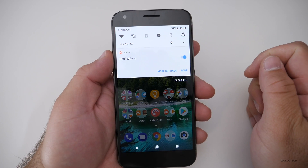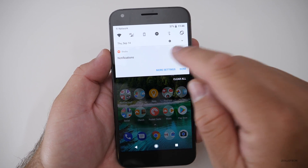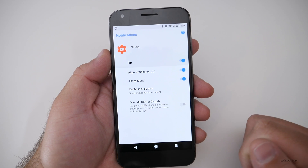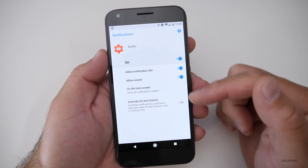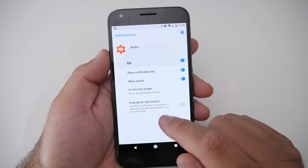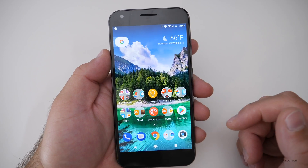There are new notification options as well. If you pull down and tap and hold on a notification, you get more settings. For something like YouTube Studio, you can see different notification options — whether you want a notification dot, a sound, lock screen behavior, or to override Do Not Disturb. All of those things are now accessible within those options.